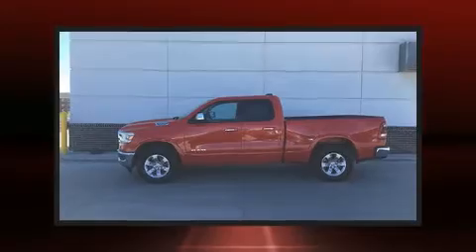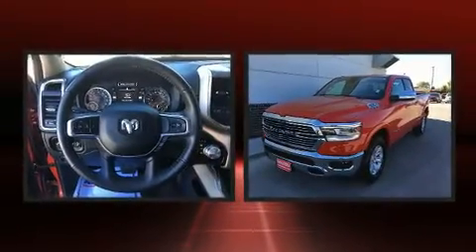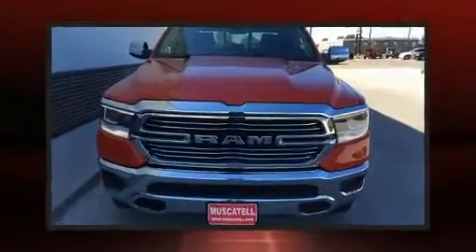Sensibility and practicality define the 2020 Ram 1500. With just over 10,000 miles on the odometer, this vehicle invigorates its segment with sporty proportions, generous equipment, and exceptional safety.